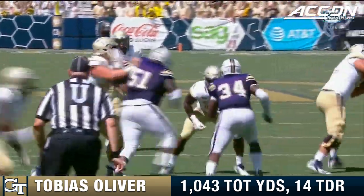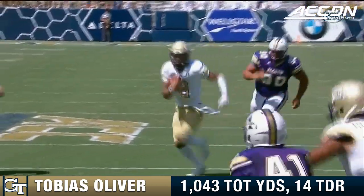Fourth and goal from inside the one-yard line, coming right at you here.